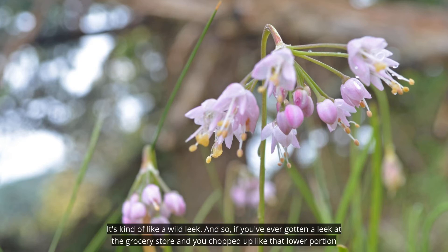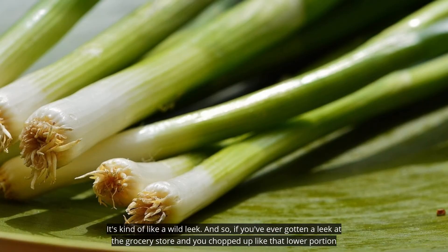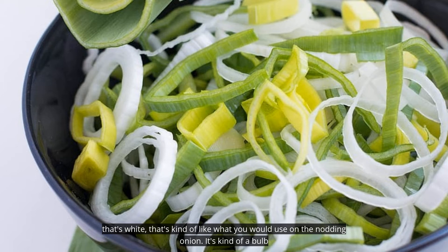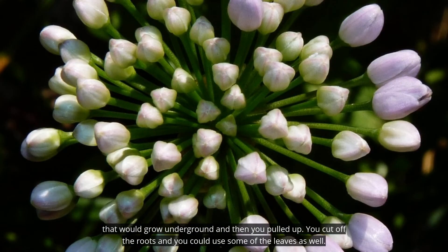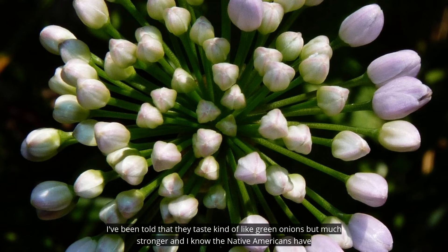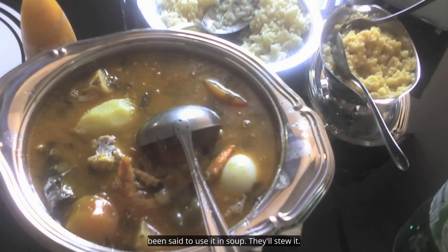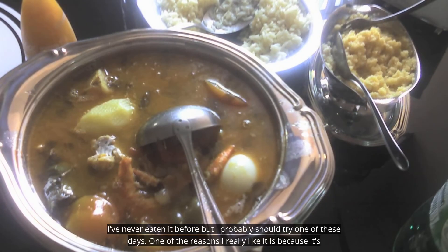It's kind of like a wild leek. If you've ever gotten a leek at the grocery store and chopped up that lower portion that's white, that's kind of like what you would use on the nodding onion. It's a bulb that grows underground — you pull it up, cut off the roots, and you can use some of the leaves as well. I've been told they taste kind of like green onions but much stronger. Native Americans have been said to use it in soups, stewing it. I've never eaten it but I probably should try one of these days.